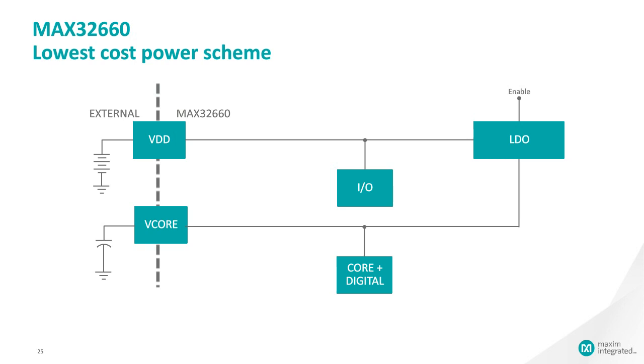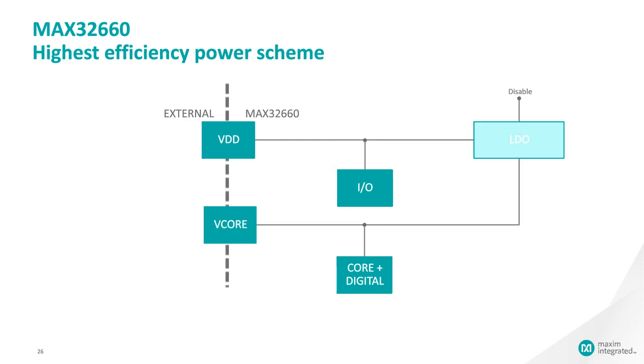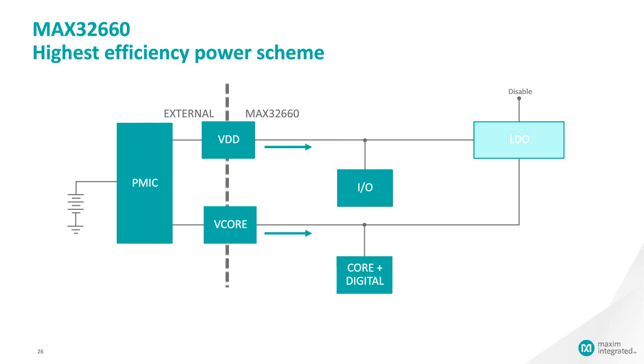A second power scheme is to provide both VDD and VCORE externally, typically using an external PMC, and disable the internal LDO. This gets much higher efficiency because you avoid the losses of the low-dropout regulator. It involves a bit more cost, but if you're driving other circuitry in your application, a PMC can be a perfect solution — it really depends on the application.